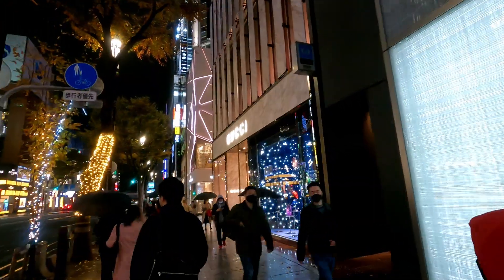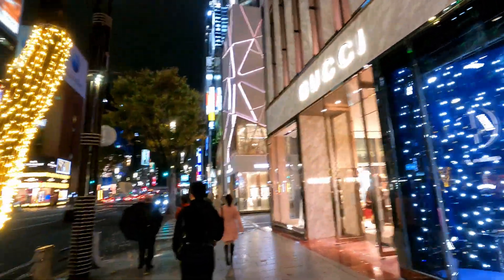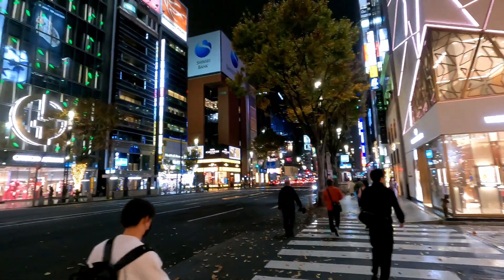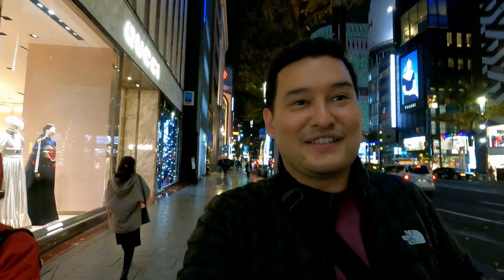Gucci over here. It looks like there are a couple more entrances to the Ginza station. You've got some coats and Vans — it's just a little bit of everything here. So cool. Thanks for joining me exploring Ginza. I'll go ahead and end the video here — hope you enjoyed following along and seeing what Tokyo is like. See you in the next video.